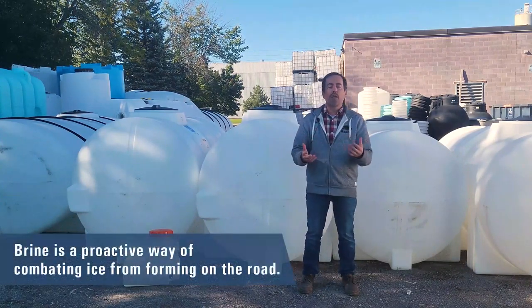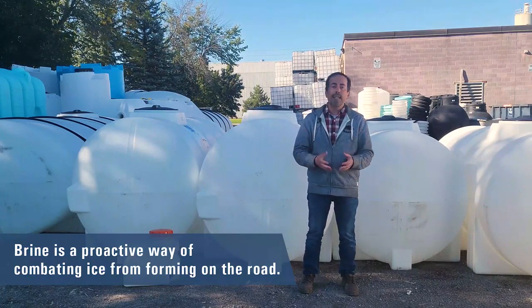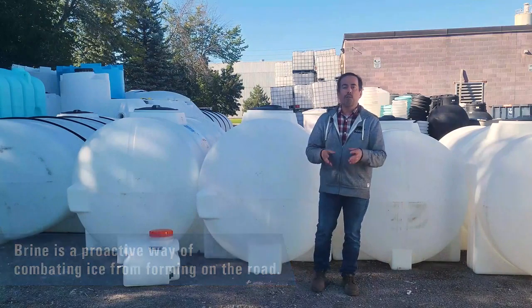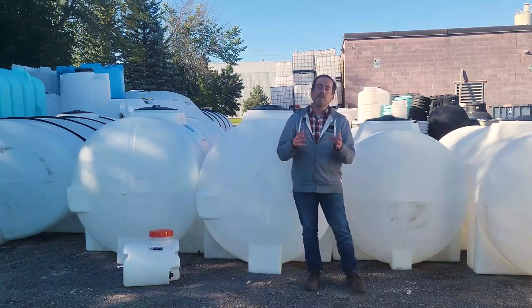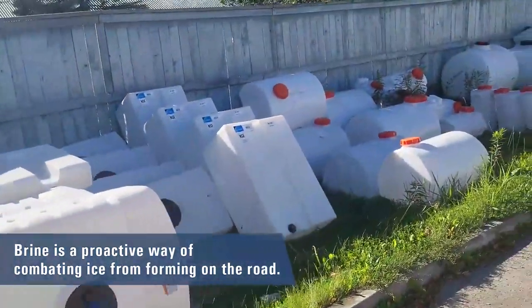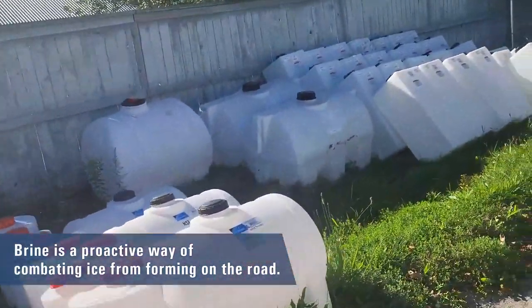Maybe you're a commercial operator who works on public roads, or even just a landscaper of some kind looking to get into brine application for some of the properties you're maintaining. Regardless of who you are and what you're doing, if you need a brine tank or some other type of tank, we have all types of tanks here at Percheron Plastic to help with your project.